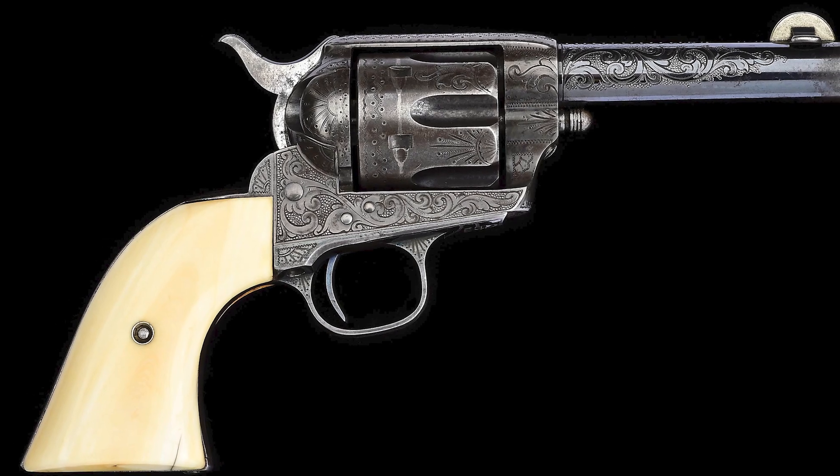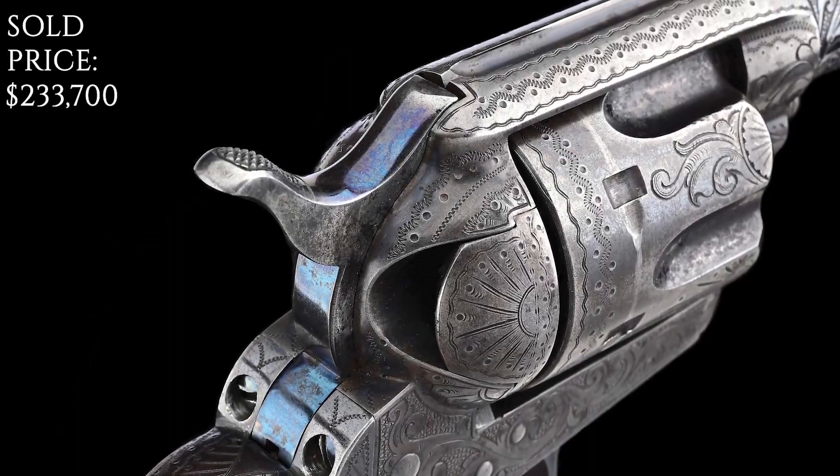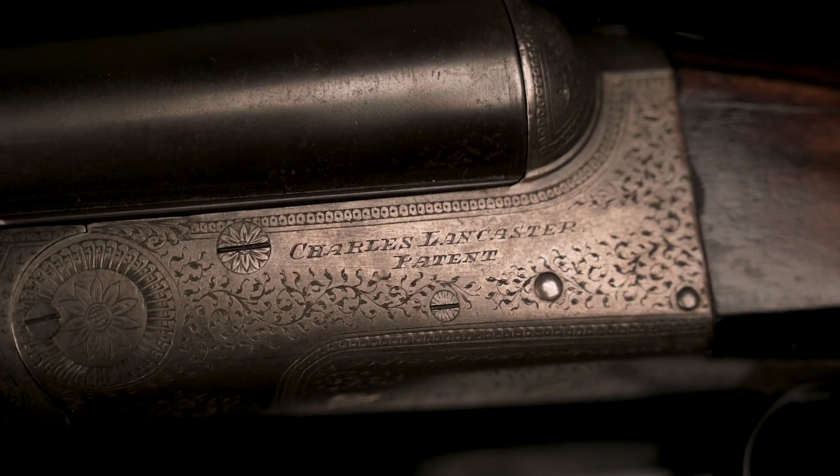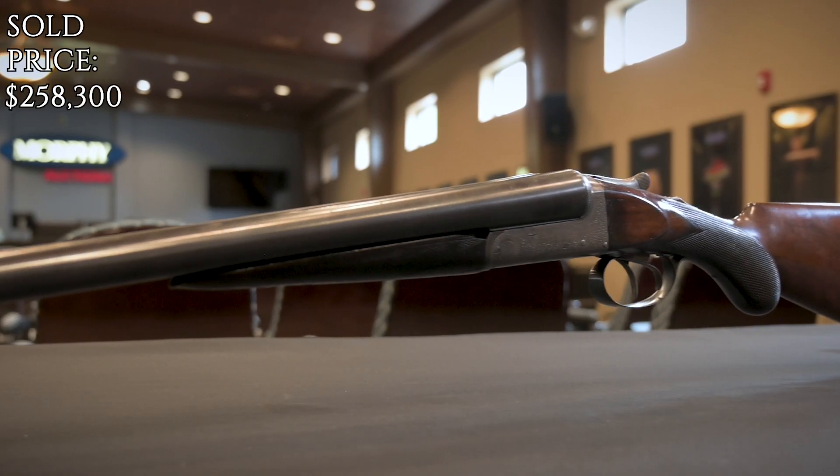What do we got here? Factory engraved Colt Sheriff's model, beautiful gun. Sold for $190,000. Rare and important Charles Lancaster shotgun built for Annie Oakley. Sold for $210,000.